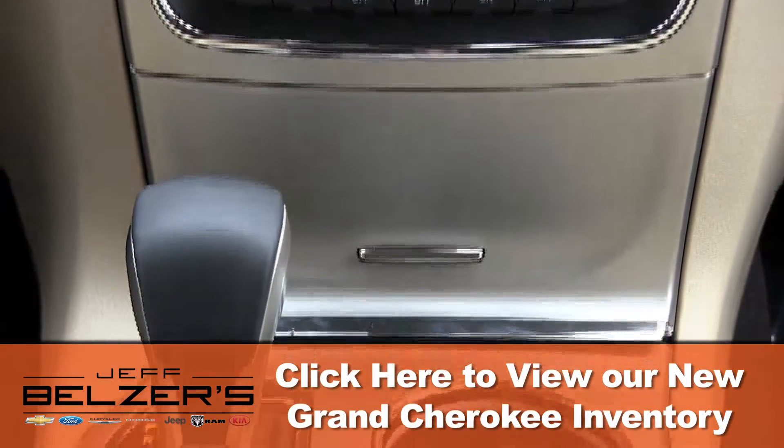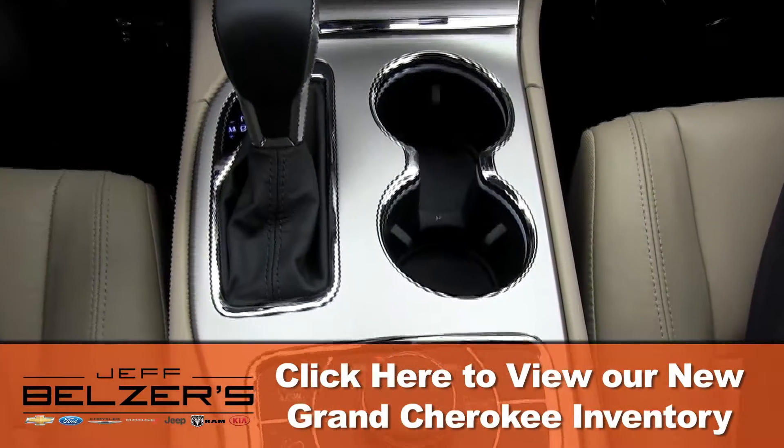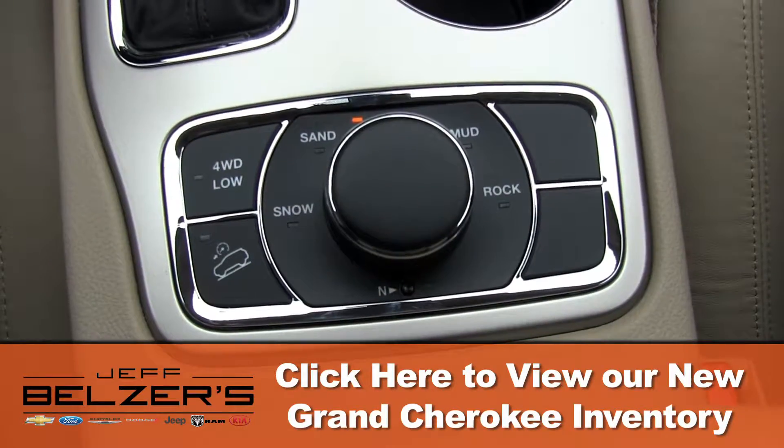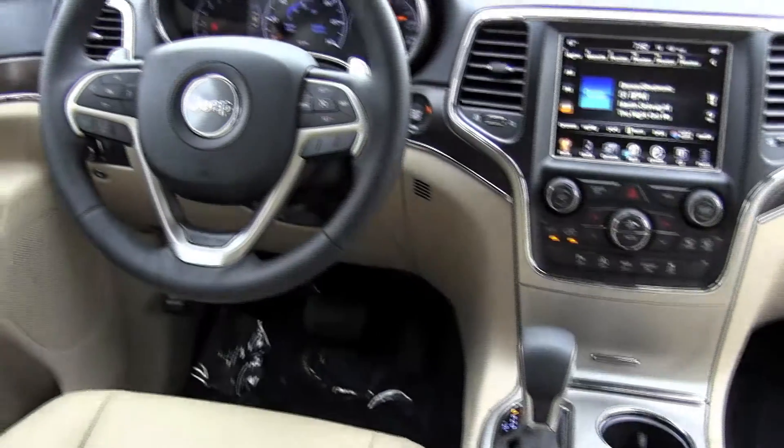Ask about optional blind spot monitoring, power adjustable and heated steering wheel, ventilated front seats, real-time traffic for navigation, adaptive cruise control, forward collision warning system, towing package, and a cross path detection system.